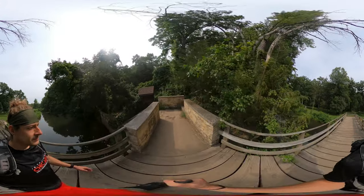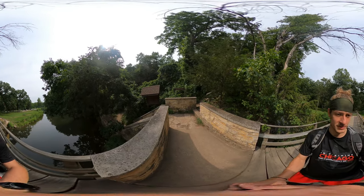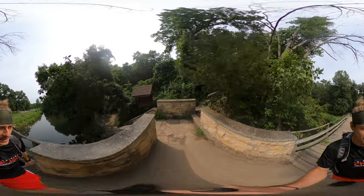Okay, what do we got here — Sleepy Hollow Trail, 1.2 miles, hard difficulty. Well, that sounds promising. I'm going to turn my watch on and we're going to knock out the Sleepy Hollow Trail.